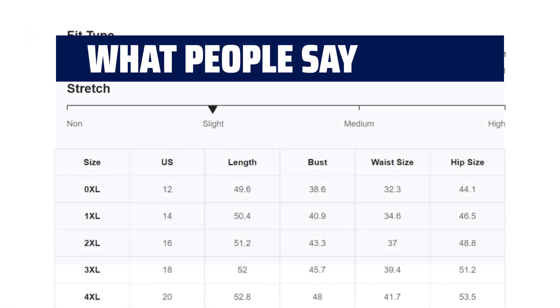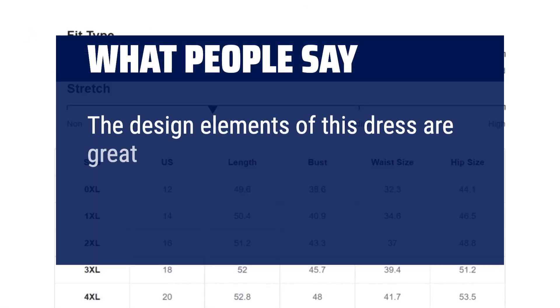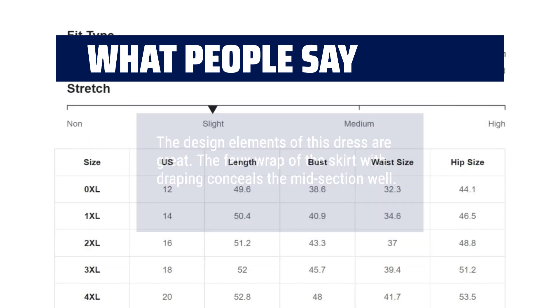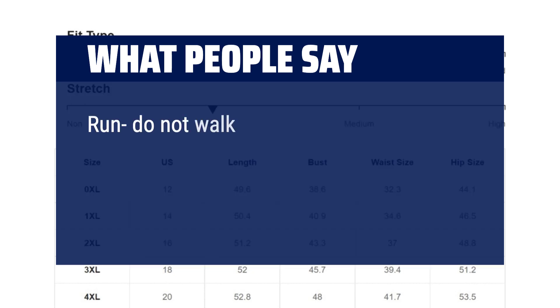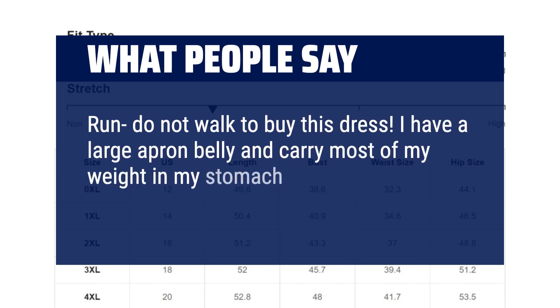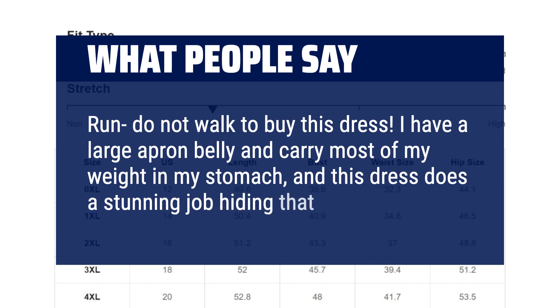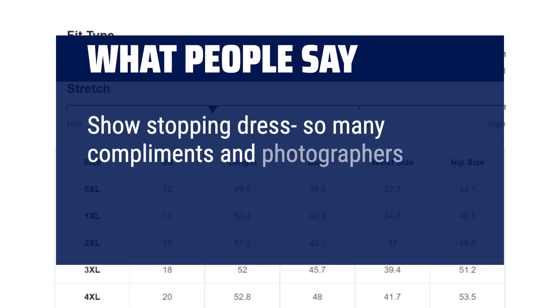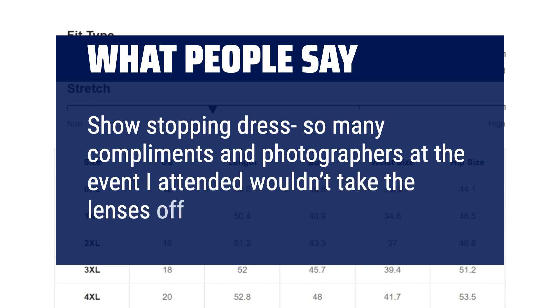What people say: the design elements of this dress are great. The faux wrap of the skirt with draping conceals the midsection well. Run, do not walk to buy this dress. I have a large apron belly and carry most of my weight in my stomach, and this dress does a stunning job hiding that. Show-stopping dress — so many compliments, and photographers at the event I attended wouldn't take the lenses off me.